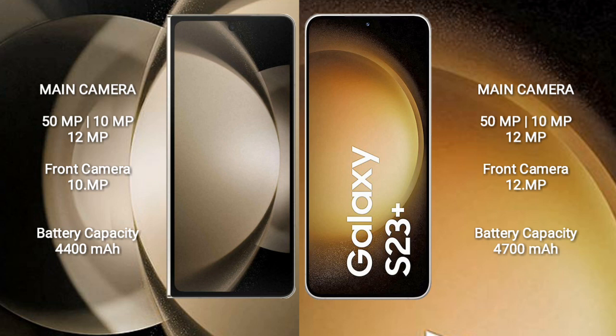The Samsung Galaxy Z Fold 5 has a 4400mAh battery with 25W fast charging support. The Samsung Galaxy S23 Plus has a 4700mAh battery with 25W fast charging support. I'll see you next time.